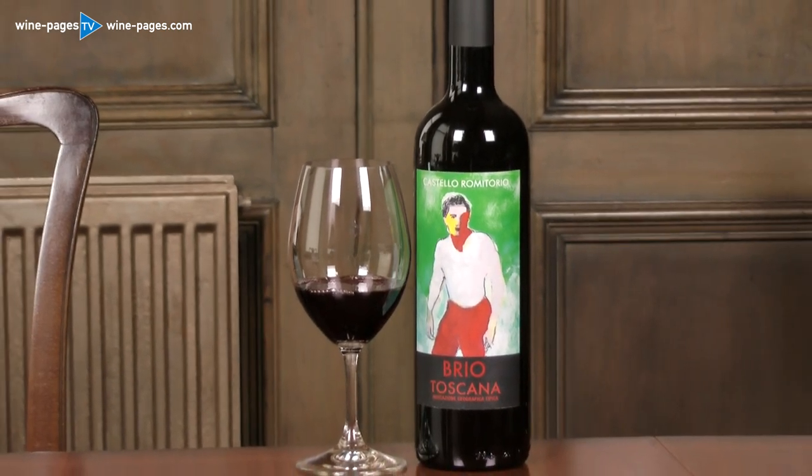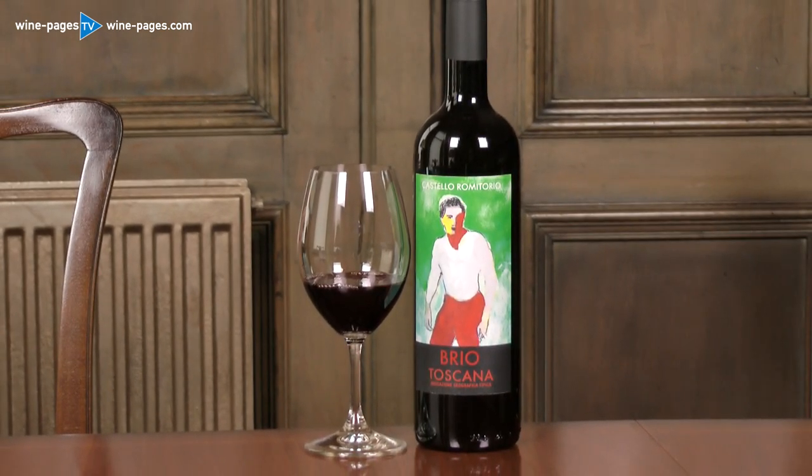So, a really great wine. This is the Brio Toscana 2016. It costs £13 from thedailydrinker.co.uk, and it's a very worthy wine of the week.